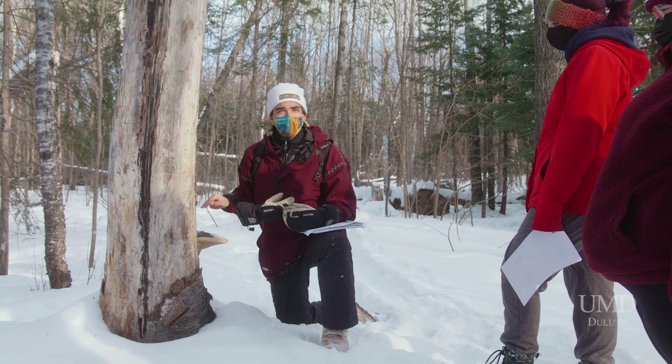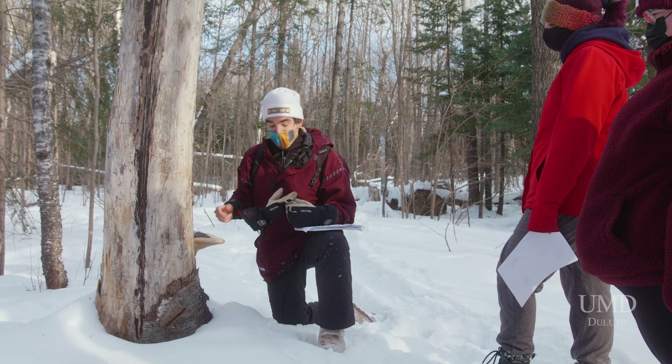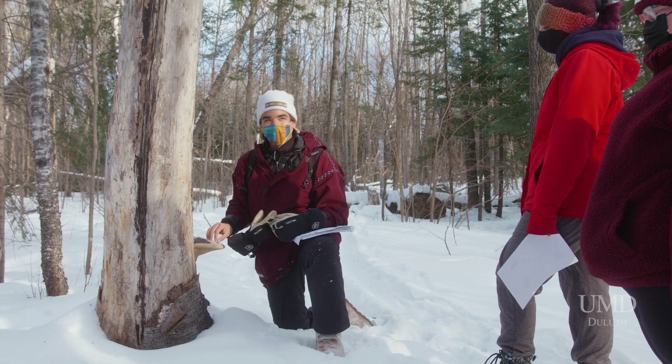So this is birch polypore. It's a shelf fungi. I'm a fungi — sorry, I like pointing that out.